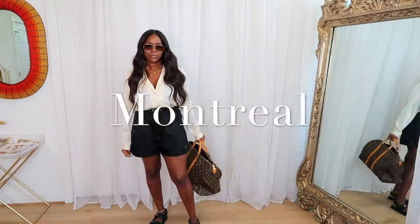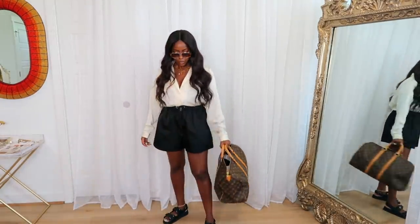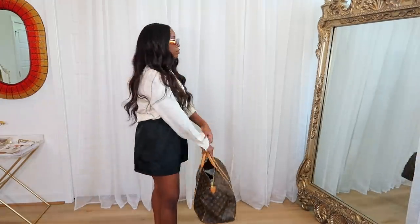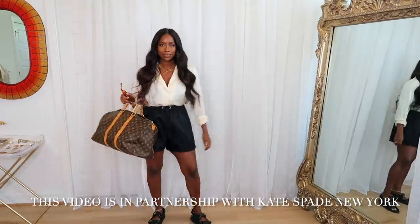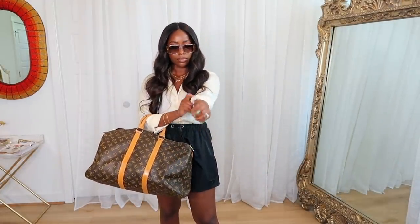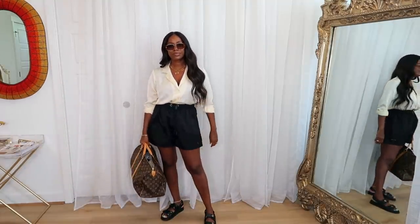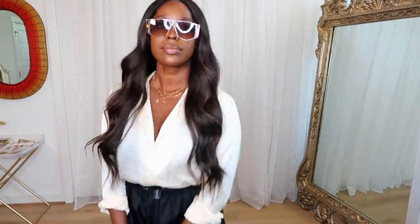Next up is Montreal, Canada — a very Parisian-feeling city where they speak French. I mixed classic pieces with cooler pieces because that's how I envision people dressing there. I have a really nice silk button-up shirt — very elegant and chic — paired with Prada nylon shorts for a bit of edge and cool factor. I did the Louis Vuitton Keepall because it feels super classic and very on-brand for Montreal. Some Loewe sunnies to bounce the brown from the Keepall into the outfit, and Chanel sandals for comfort since Montreal is a great summer walking city.